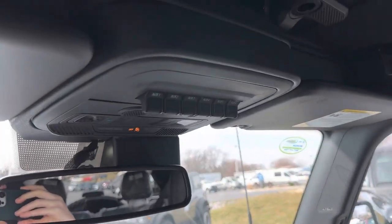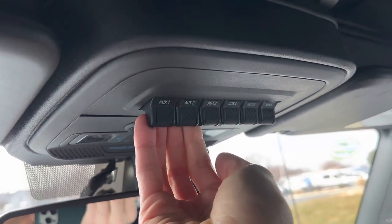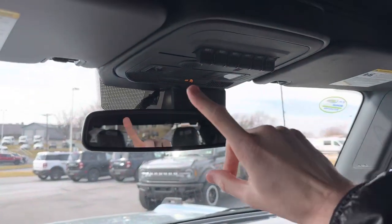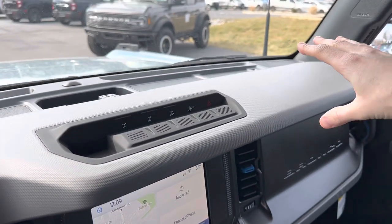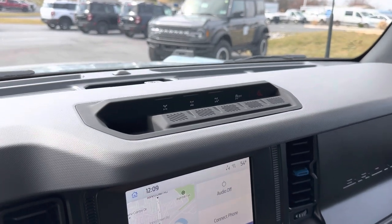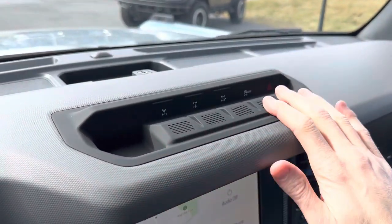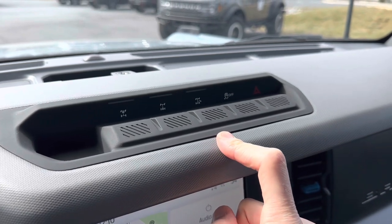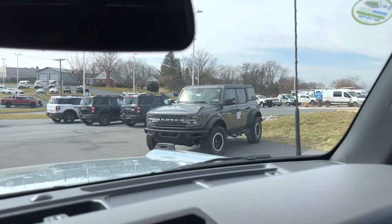Over here just above our mirror, we have our auxiliary switches — six pre-run switches that light up in an amber color. There is a diagram in the screen, and you can also find it online, showing where each of those switches correspond to on the vehicle. So if you want to run different accessories — lights on the cowl, lights in the bumper, a winch, or really any other accessory — it's very configurable and set up for easy installation. Over here are our hero switches: front and rear locking differential since this has the Sasquatch package, trail turn assist, traction control off, and your hazard switch. The only thing missing is a stabilizer bar disconnect, which is only on the Badlands.